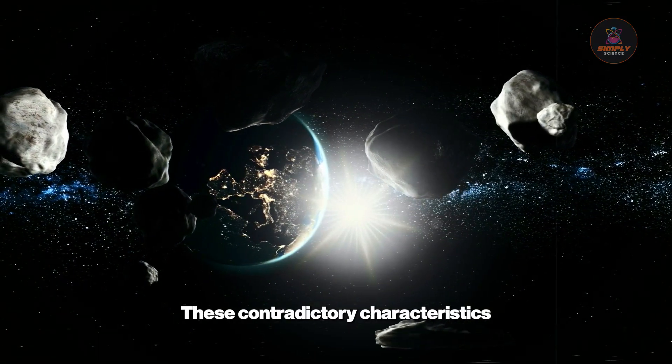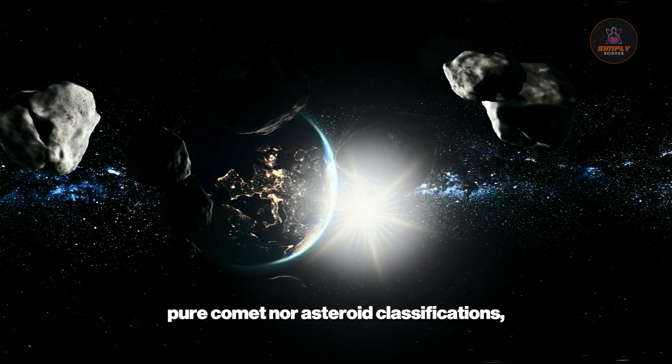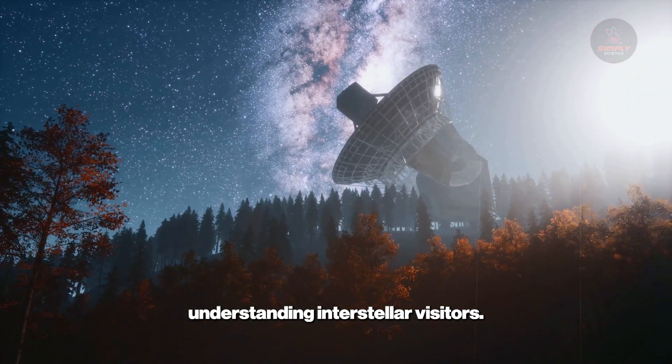These contradictory characteristics create a hybrid profile that fits neither pure comet nor asteroid classifications, demanding new explanatory frameworks for understanding interstellar visitors.